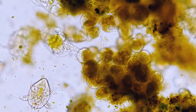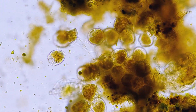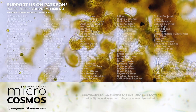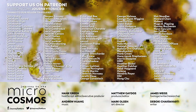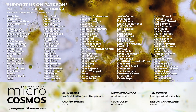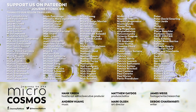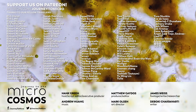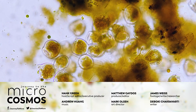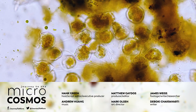Thank you for coming on this journey with us as we explore the unseen world that surrounds us. And thank you especially to all of these people who support this show on Patreon — they are the reason this small team of people can make this show. If you'd like to join them, you can go to patreon.com/journeytomicro. If you want to see more from our Master of Microscopes James, you can check out Jam and Germs on Instagram. And if you want to see more from us, there's probably a subscribe button somewhere nearby.